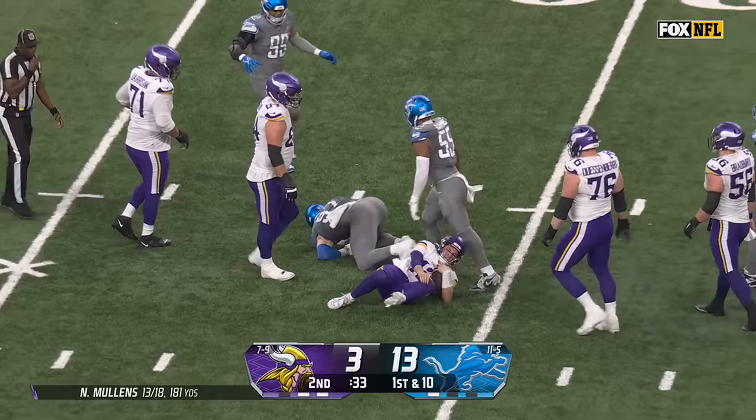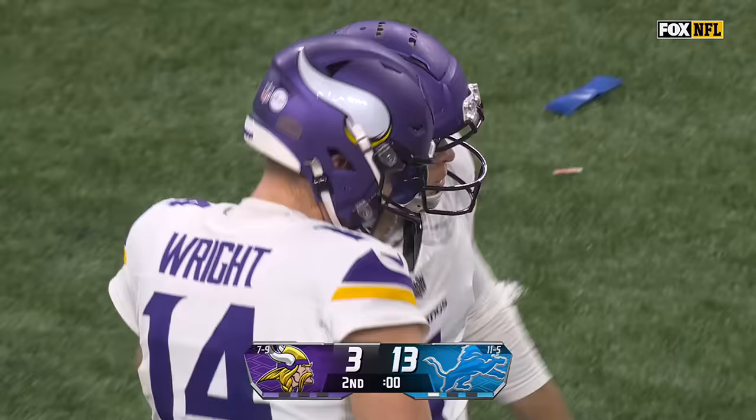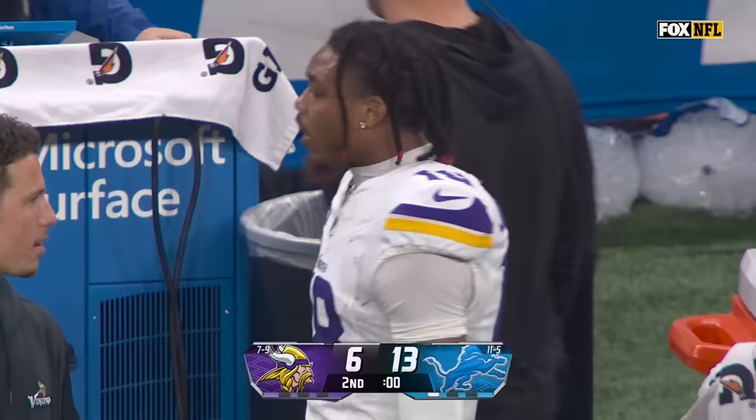And a sack for Hutchinson — his fifth in the last two games. Hits again.